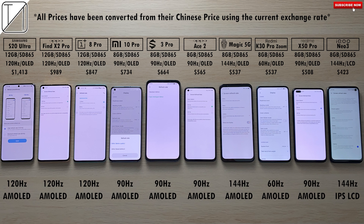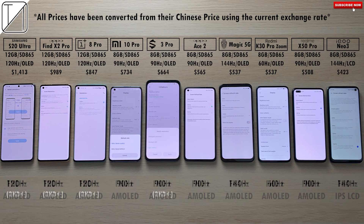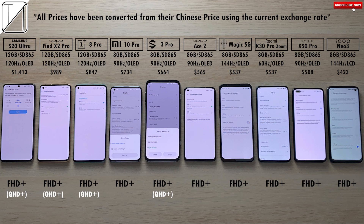We have 120Hz panels on the three phones on the left. The rest are all 90Hz, with the exception of the 60Hz Redmi K30 Pro and the 144Hz Red Magic 5G and iQoo Neo 3. The iQoo Neo 3 is limited to IPS LCD; the rest all have AMOLED panels.